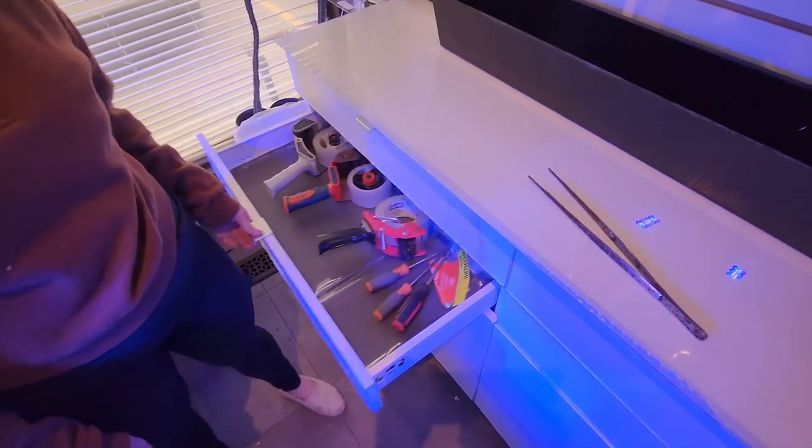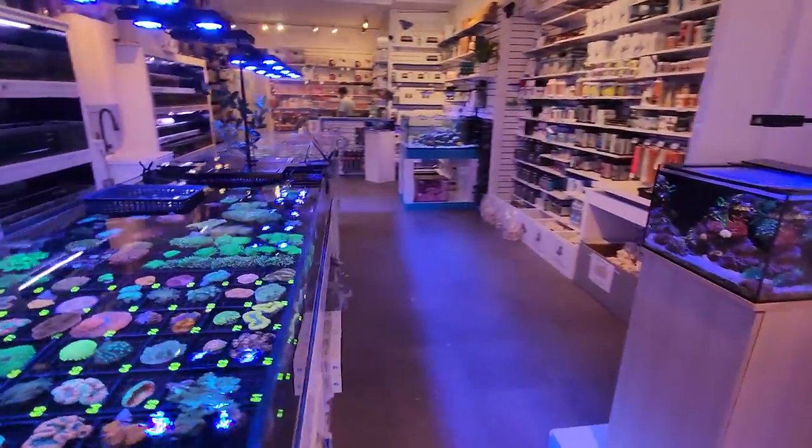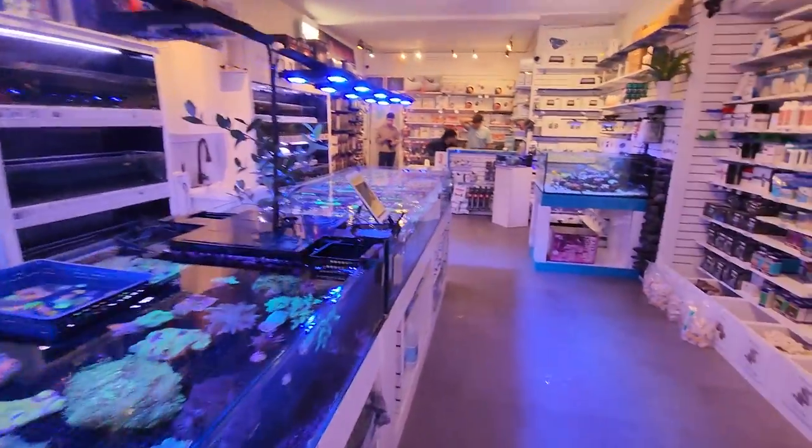So I'm building a new Frag Station — Frag Station in the basement. And I want to show you guys what we're doing because I think you guys would like to see it.